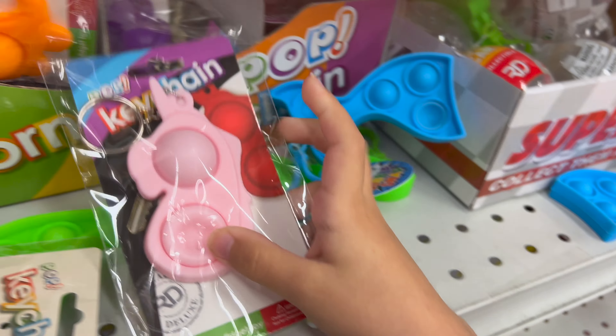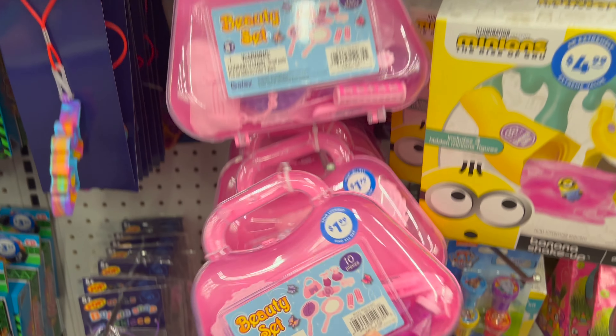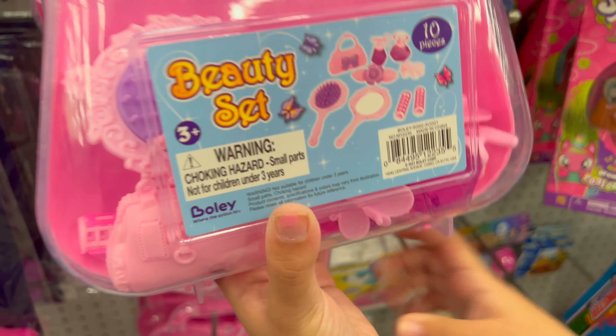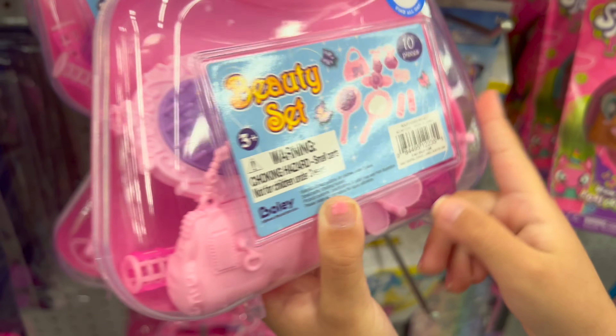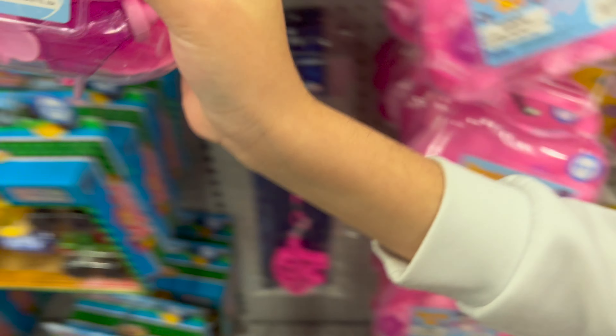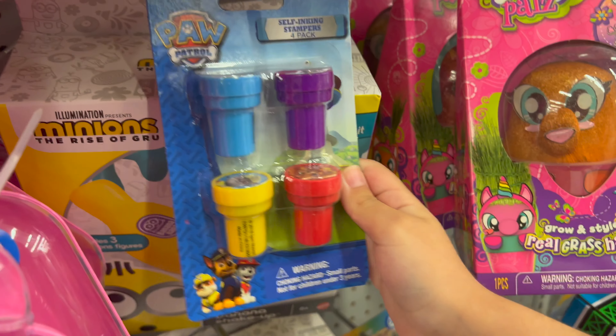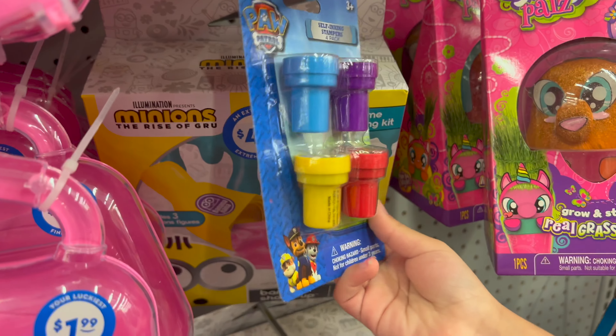I just want to pop it. This is really cool because it contains lots of things — ten pieces. Let's put it in the cart. Next item is these stamps. This is a 3 plus, and it's really cool.